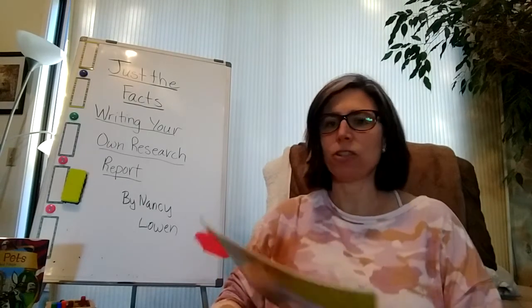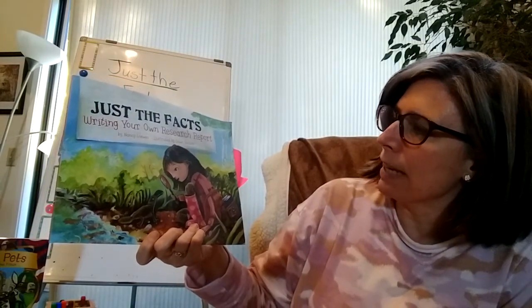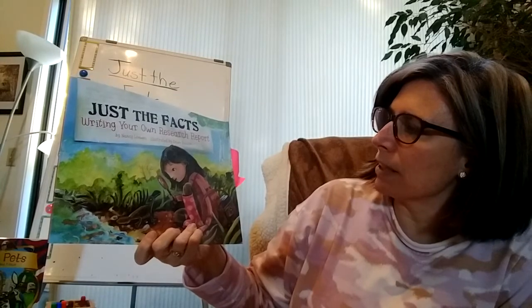Boys and girls, today I'm going to share a story called Just the Facts, Writing Your Own Research Report, and it's by Nancy Lowen and illustrated by Dawn Beacon.